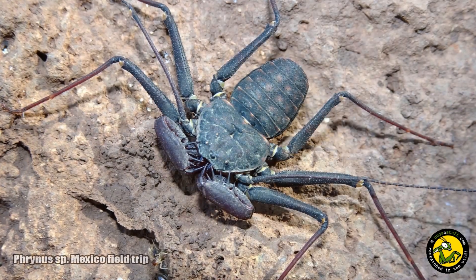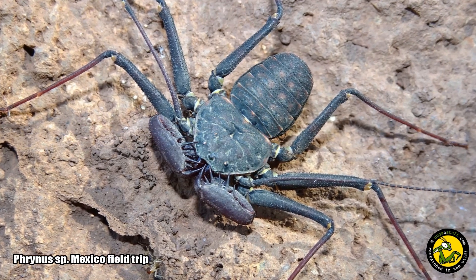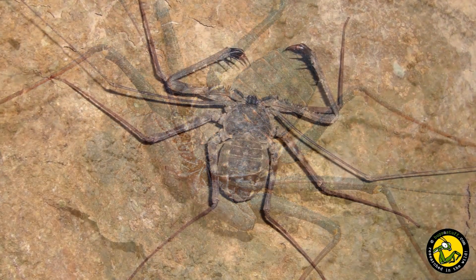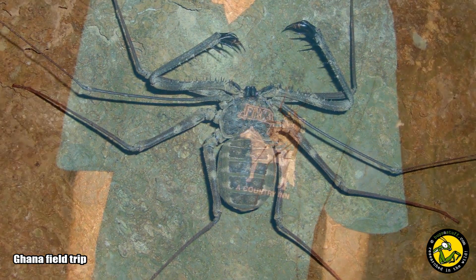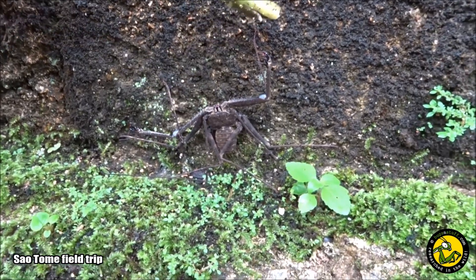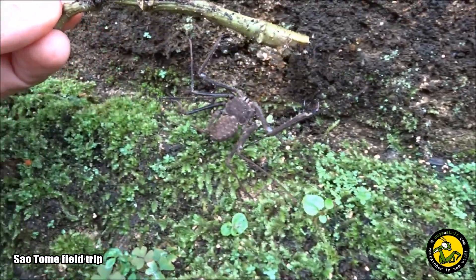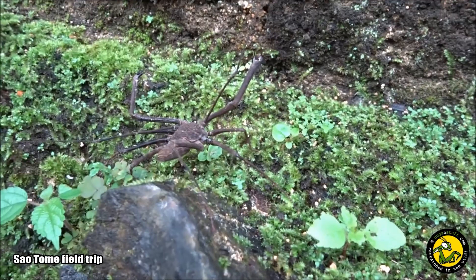Their flattened bodies are perfect for hiding in the cracks of cave walls and behind loose bark, and if disturbed they will quickly run for cover. They are ambush predators, using their modified first pair of legs to sense nearby prey. Those long appendages that look like an insect's antennae or whips are in fact their first pair of legs, known as antenna-form legs, which are highly sensitive to movement.